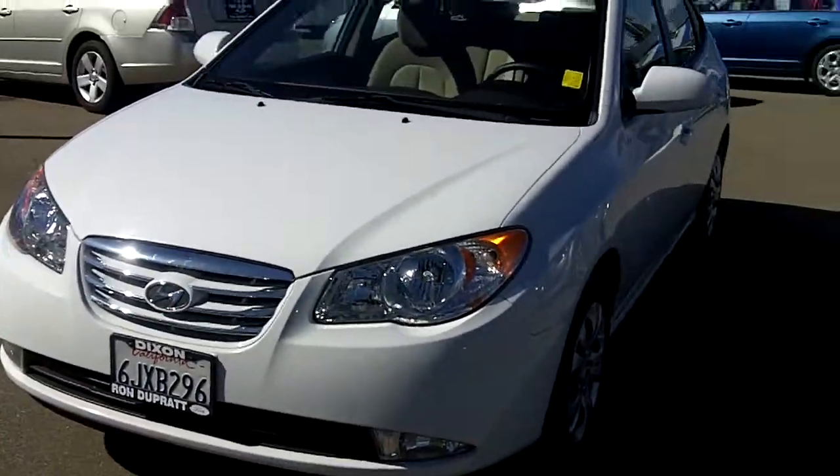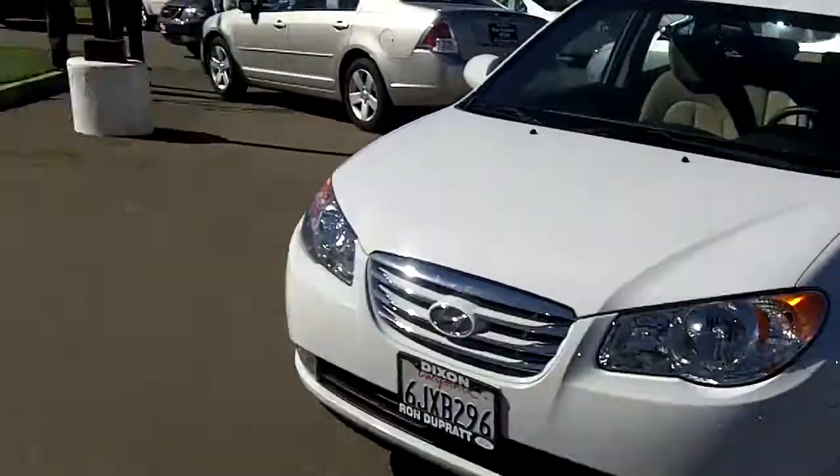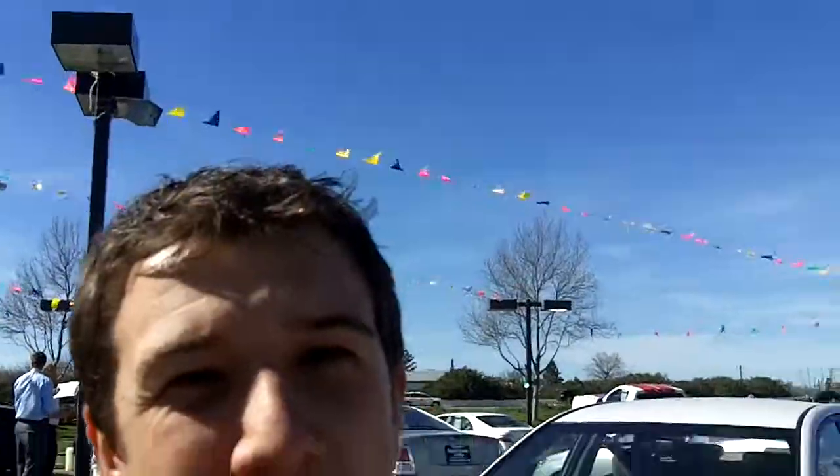Again, this is a 2010 Hyundai Elantra. Thanks for joining us. I'm William Curl out here at Rhonda Pratt Ford. We're literally 10 to 15 minutes from Sacramento and Vacaville — we're closer than most auto malls. Look forward to seeing you soon. Thanks.